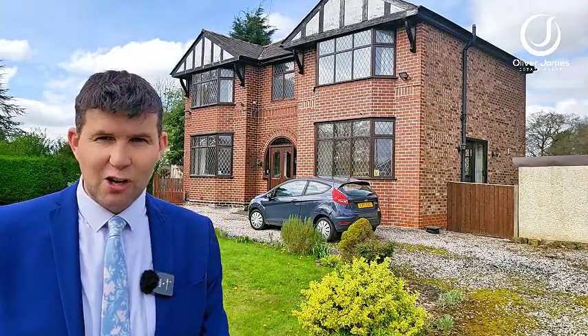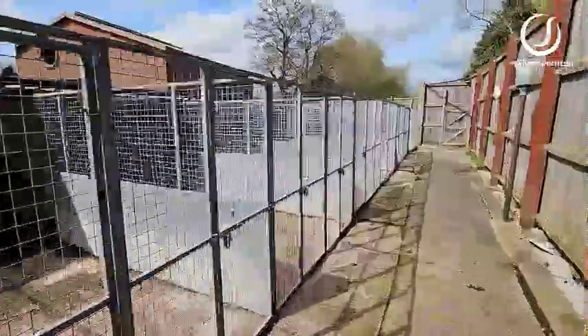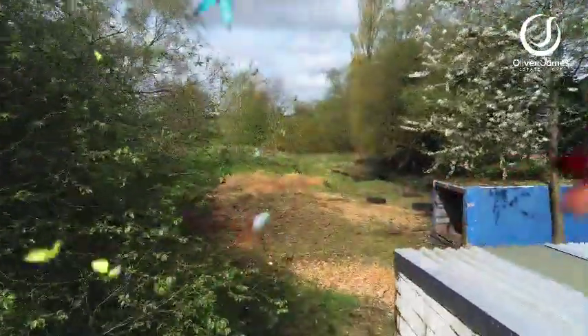Welcome to Ede on Macdonald Road. This gorgeous looking four bedroom detached has four reception rooms, four double bedrooms, but the interest is on the plot of land. Set on around two acres of land, you have over a dozen kennels, cattery, stables and plenty of land to play with.